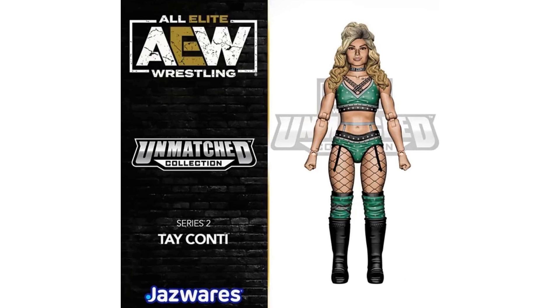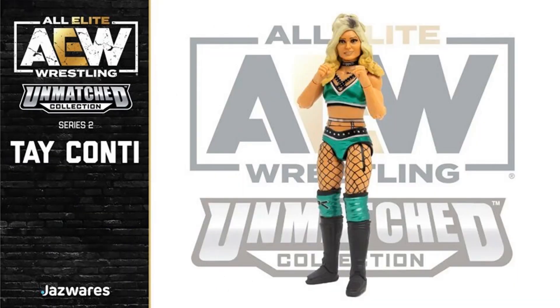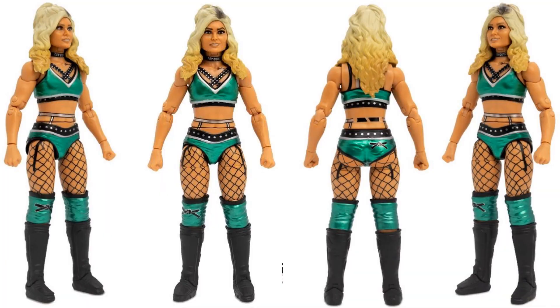Then we got Tay Conti — really cool looking figure. Here's the rendering with different head sculpts she's going to come with. Here's the actual figure and Tay Conti showing it off — very excited for it. Here's the package front and back — figure number 13 in the wave. Different head sculpt, figure package from the sides. Love that get-up she's got on.